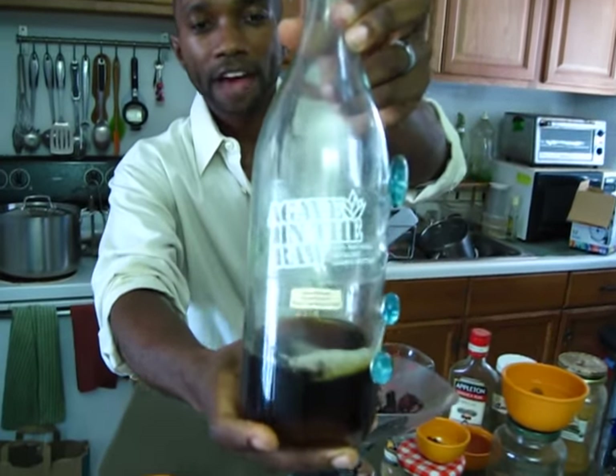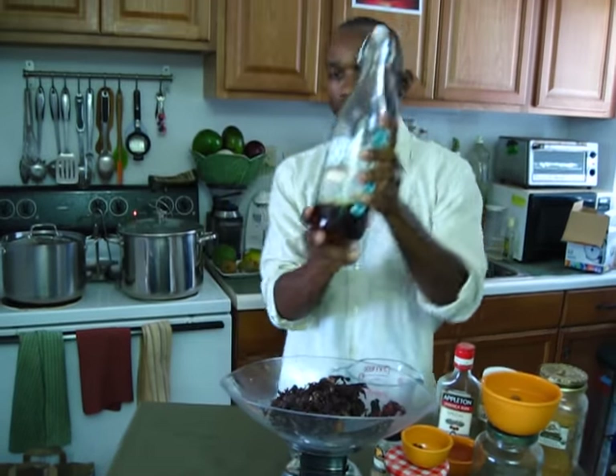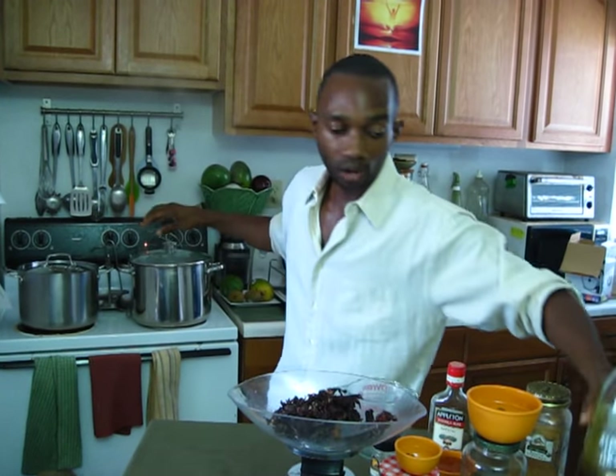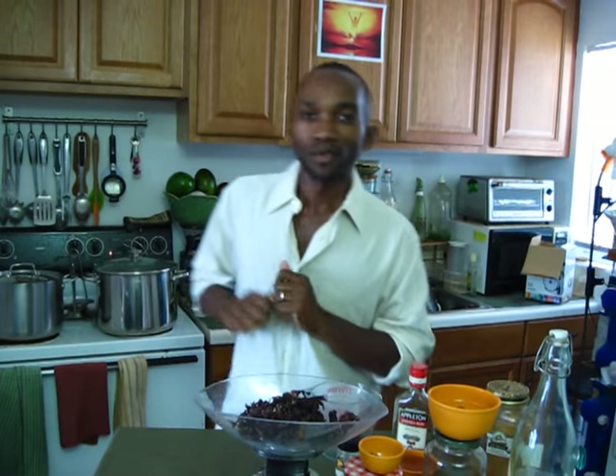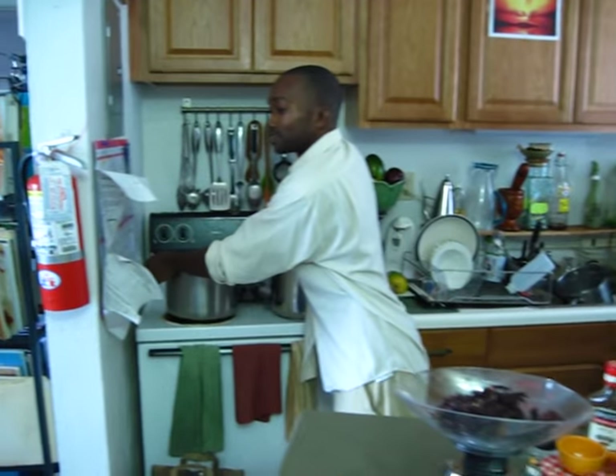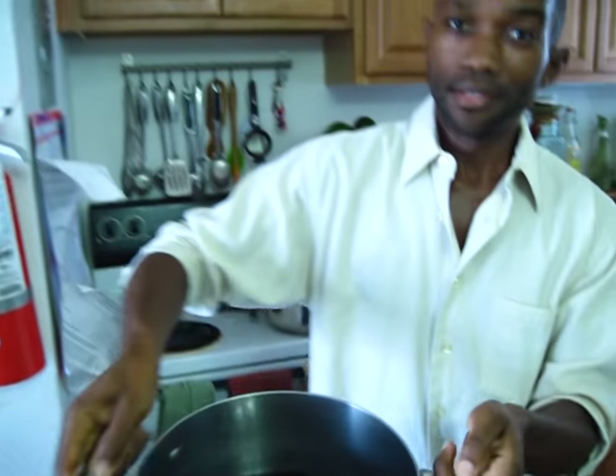You get one and a half cups of agave — in the raw — and put that cup and a half into the boiling water. You mix it all up and let it sit for two to three days. Three days later, after letting that sorrel sit and steep, this is what it looks like.